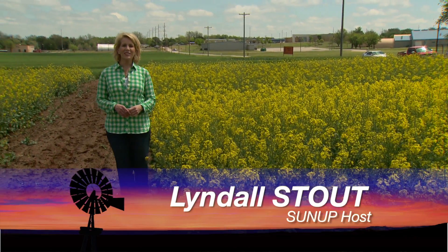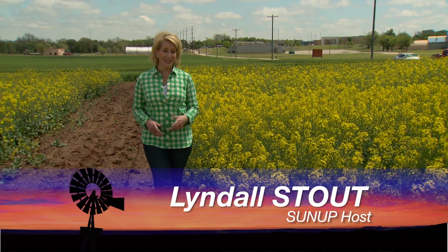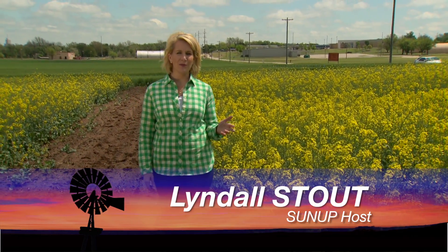Hello everyone and welcome to SUNUP. I'm Lyndall Stout. The canola continues to bloom, and for the first time in what seems like years, we're walking in a muddy field. But for many Oklahoma producers that's all relative depending on where you are in the state, as we found out on a stop on this year's canola field tour.